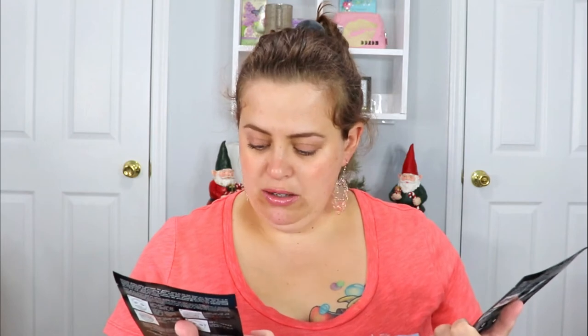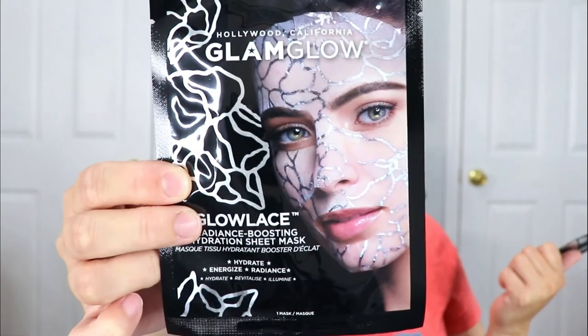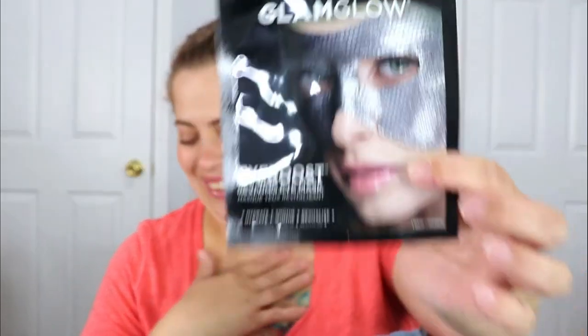The next item is from GlamGlow — they're sending a pack of two face masks. The first is the GlowLace Radiance Boosting Hydration Sheet Mask, supposed to hydrate, energize, and boost radiance. It has these silver design details all over it. The other is a Reviving Eye Booster Mask to hydrate, soothe, and revitalize — it kind of reminds me of 50 Shades of Gray! I can't wait to test these. Have you guys tried GlamGlow masks? Let me know in the comments.